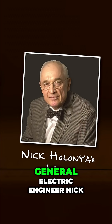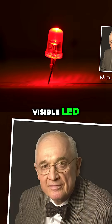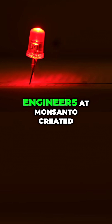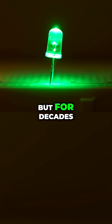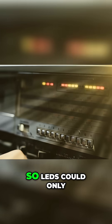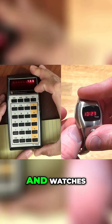In 1962, General Electric engineer Nick Holignac created the first visible LED. It glowed a faint red. A few years after that, engineers at Monsanto created a green LED. But for decades, all we had were those two colors, so LEDs could only be used in things like indicators, calculators, and watches.